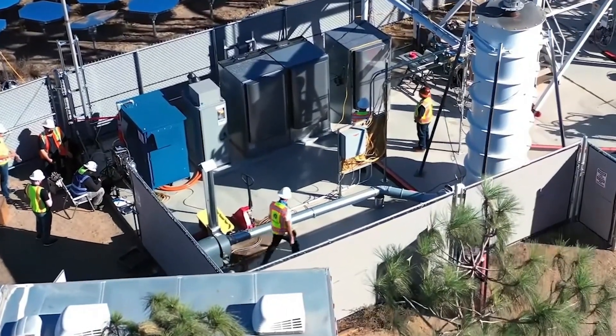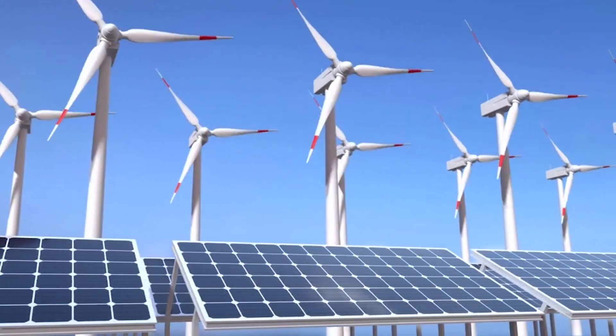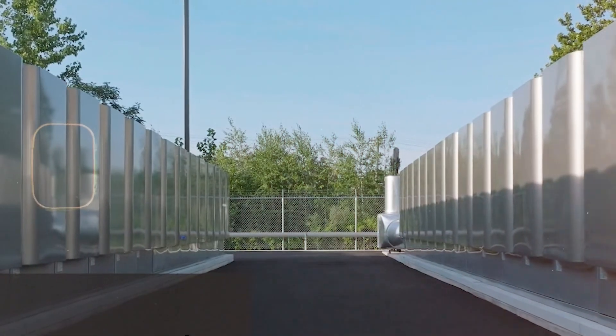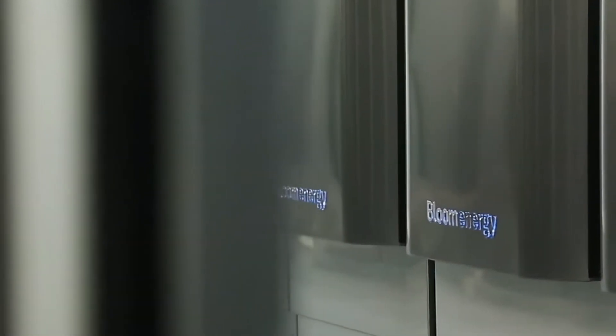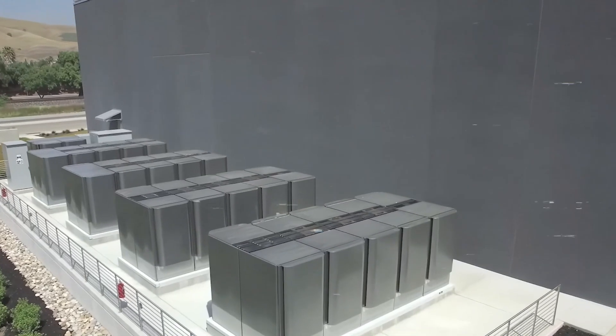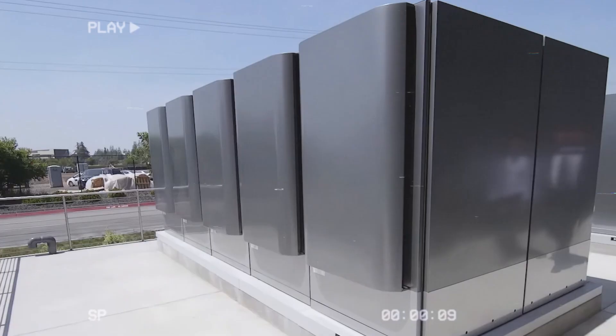They remind us that the next great revolution in power might not come from giant turbines or solar farms, but from something small, efficient, and endlessly adaptable. The energy revolution has already begun, humming quietly inside a grey box — the Bloom Box — lighting the way to a cleaner, brighter, and unstoppable future.